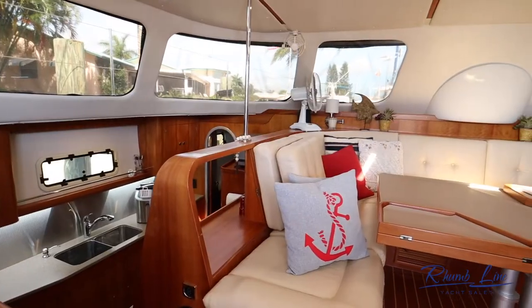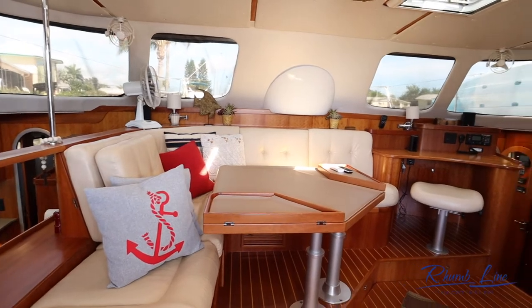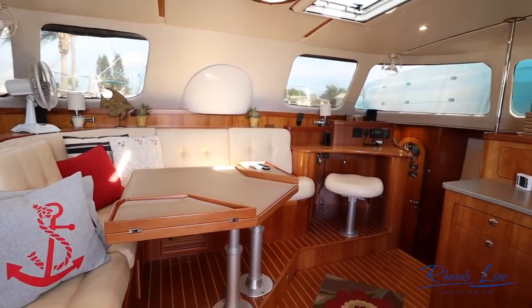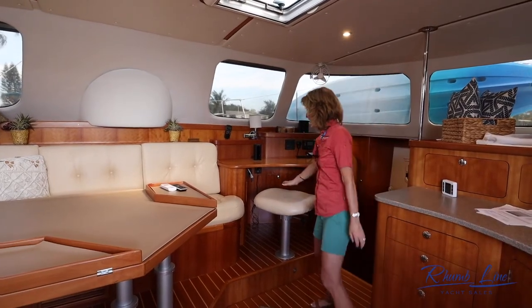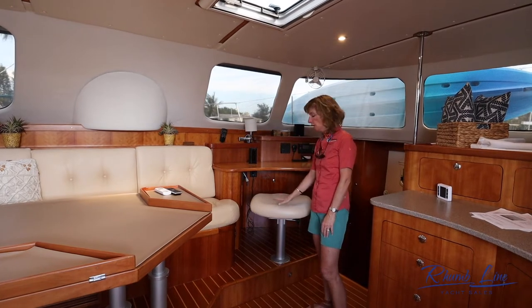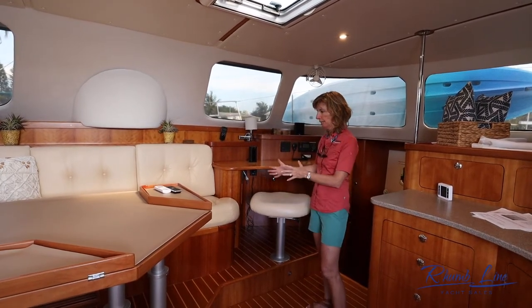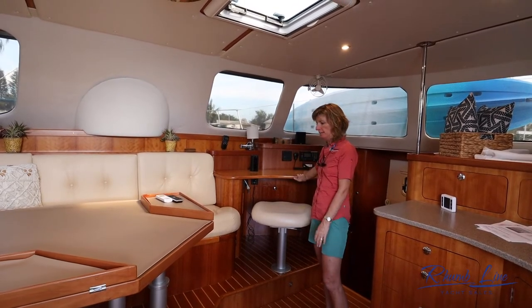Inside Sabatique, you can see that her wood is in fantastic condition. The owners have reupholstered all of the cushions, so they're nice and fresh. They've changed out the typical nav seat to a different style that takes up a little less room, so you can sit and entertain or work at the desk.